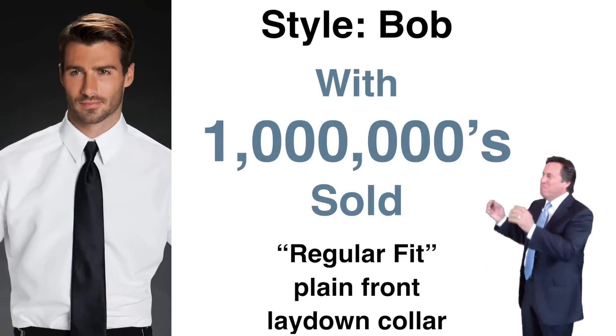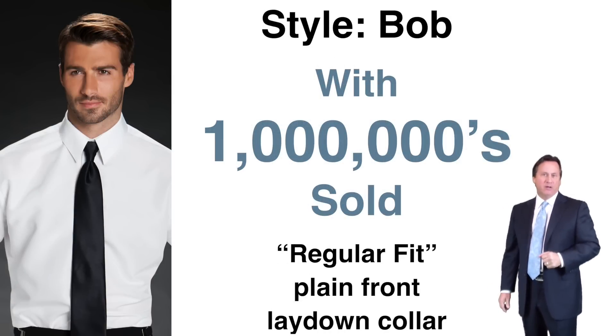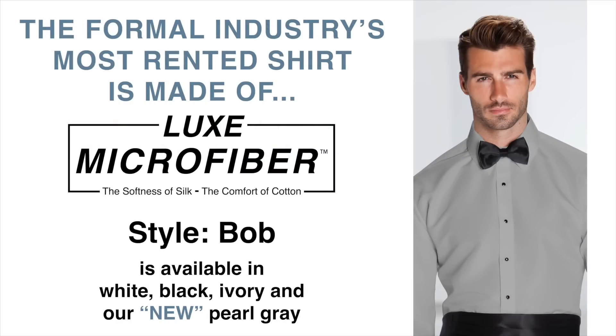Style Bob — with millions sold — is our regular fit, plain front, lay down collar in luxe microfiber. Style Bob is available in white, black, ivory, and our new pearl gray.